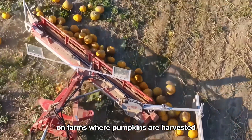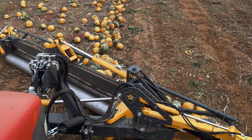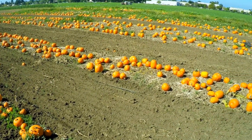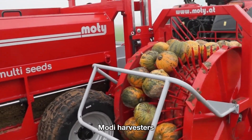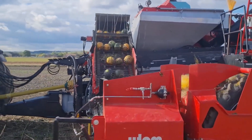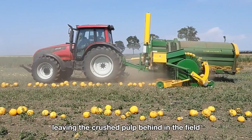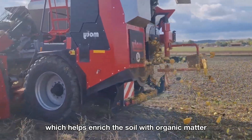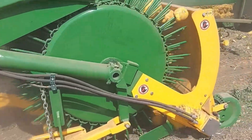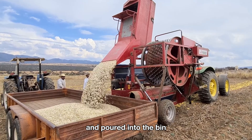On farms where pumpkins are harvested specifically for their seeds, Moody harvesters are often used to directly extract the seeds. The machine crushes the pumpkin's outer shell, leaving the crushed pulp behind in the field, which helps enrich the soil with organic matter.